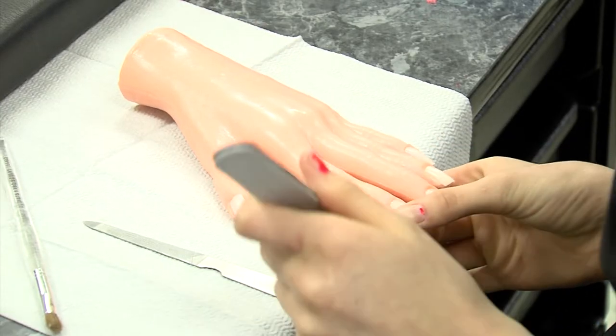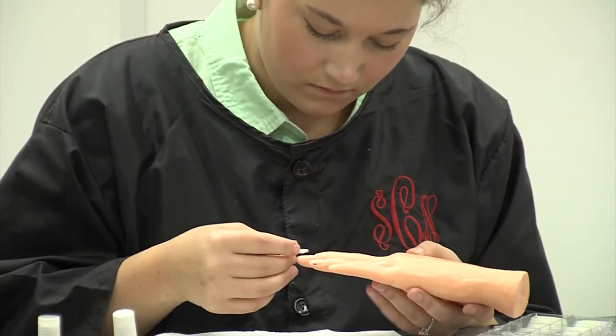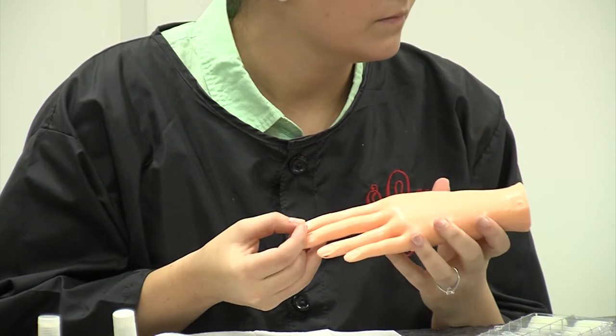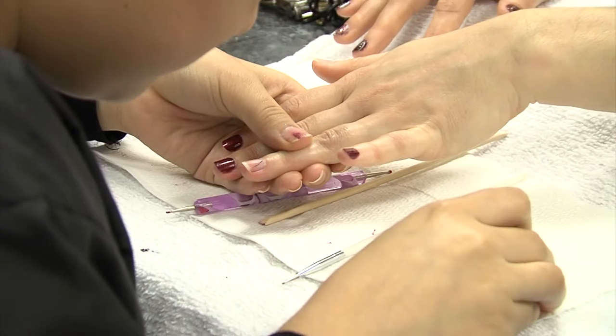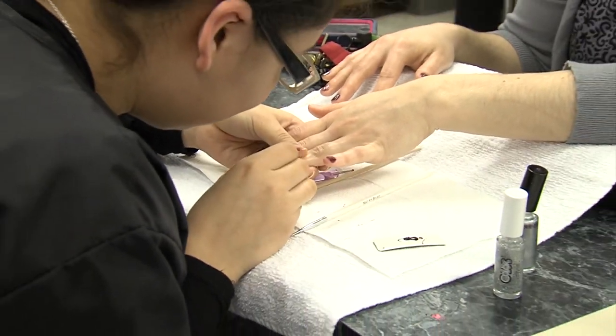Manicuring and nail technology courses are also offered to high school students at East Rutherford High School. Once completing manicuring and nail technology, you will have one of the many certificates offered by the cosmetology department at Thermal Community College.